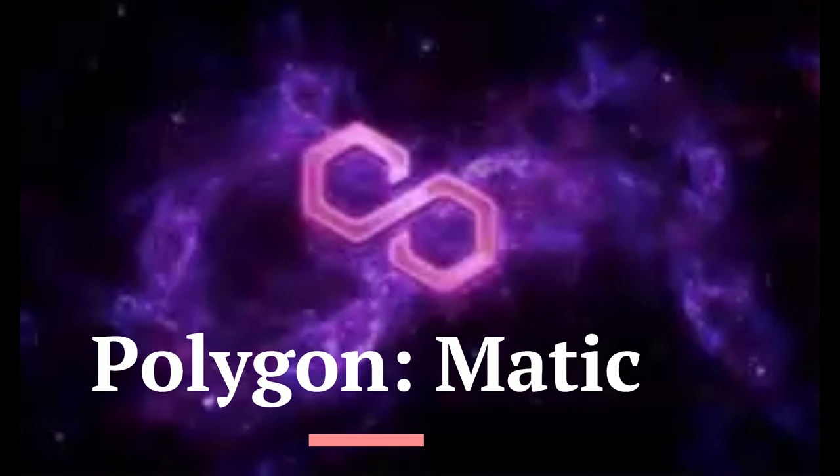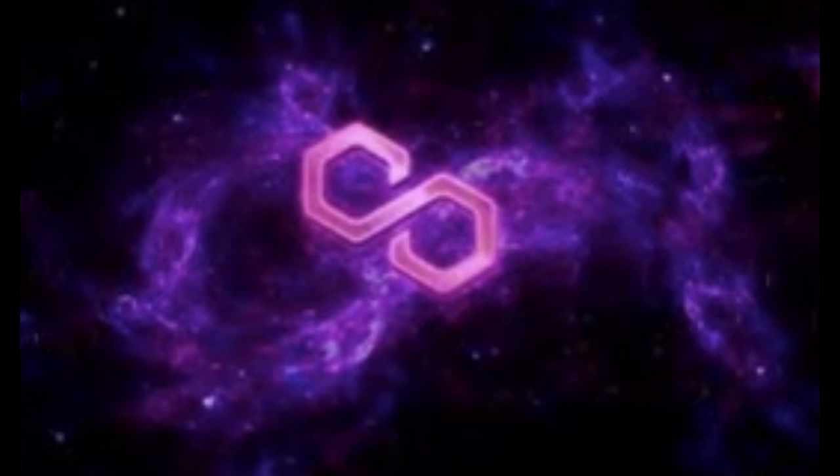What is Polygon? With the native token MATIC, a circulating supply of 8.01 billion, and a market capitalization of 4.5 billion.